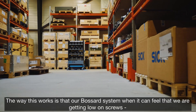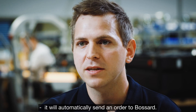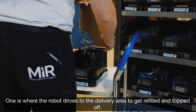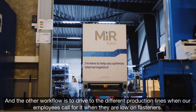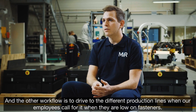The way this works is that our Buzzard system, when it detects that we are getting low on screws, will automatically send an order to Buzzard. We have two different workflows: one is where the robot drives to the delivery area to get refilled and topped off, and the other workflow is to drive to the different production lines when our employees call for it when they are low on fasteners.